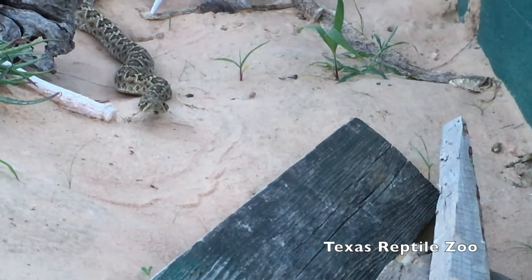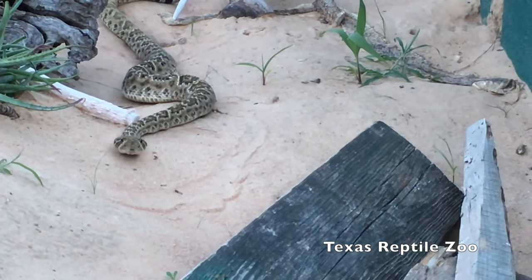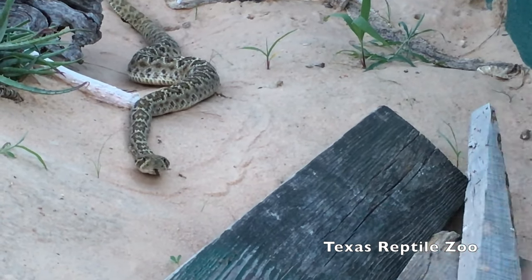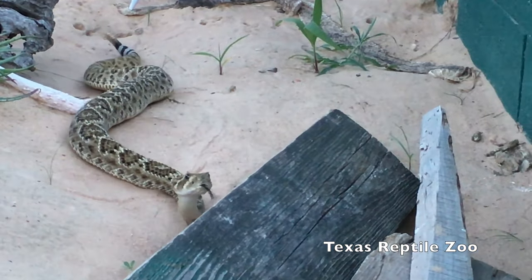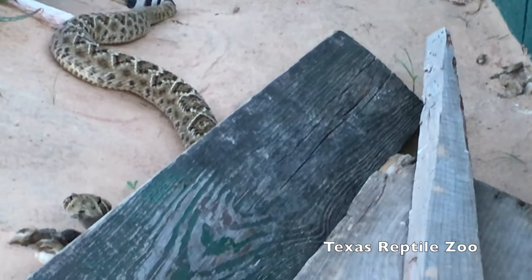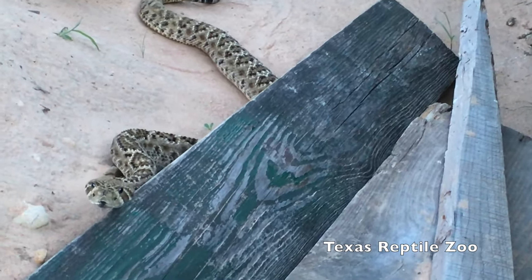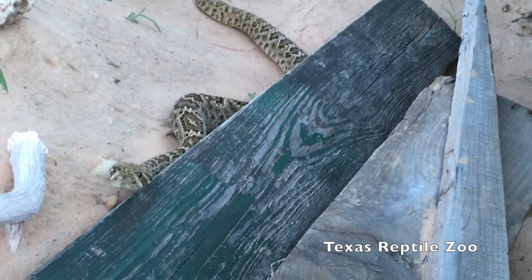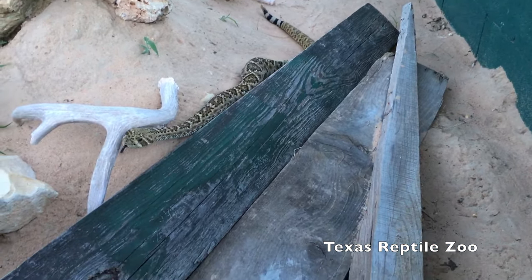He comes up to me regardless of whether I gesture him or not, but I'm doing this to get him to come quicker for the video. What I'm trying to show in this video is basically similar behavior to your pet cat or dog coming up to you. It's just another animal.